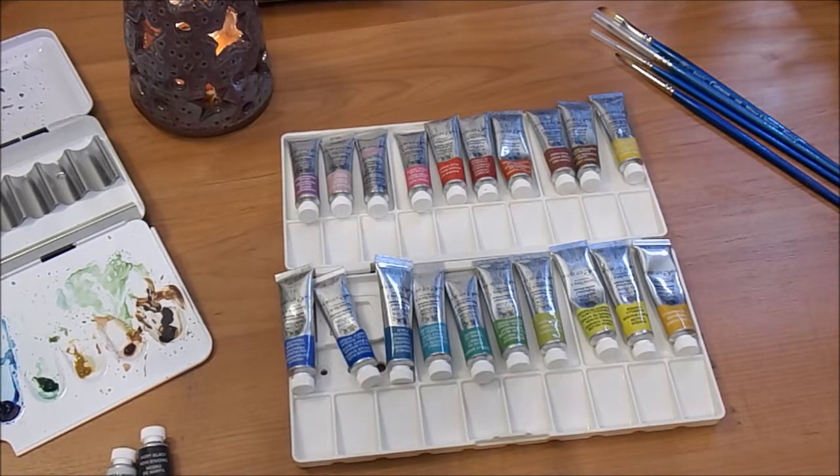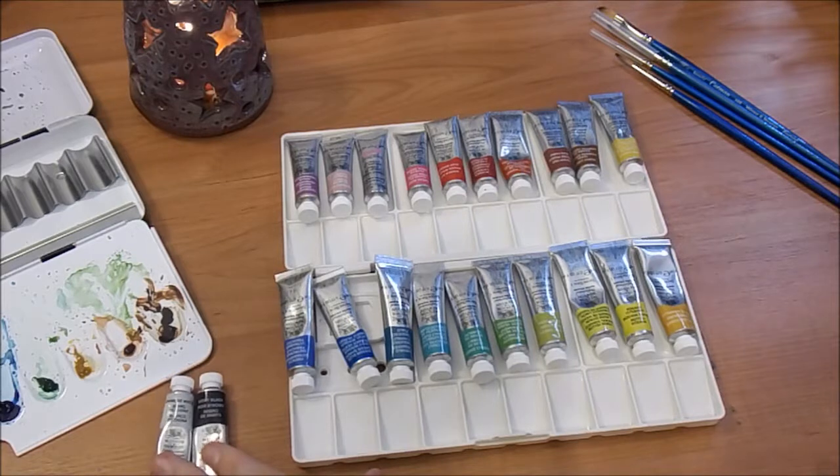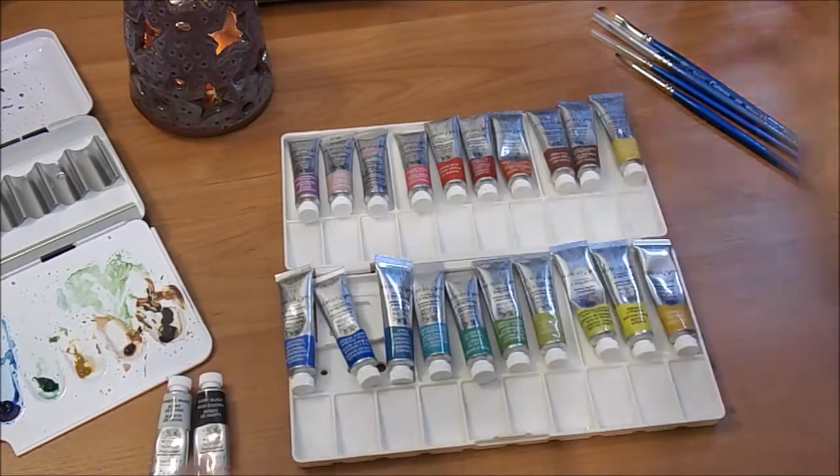After an exhausting few minutes of deciding what order I wanted them to go in, I pretty much decided on this — I like them to be in the rainbow spectrum. I also have black and white that are just going to go in one of the mixing wells.